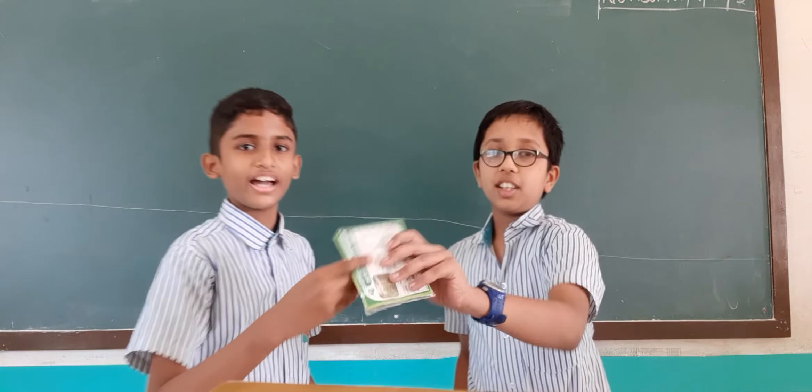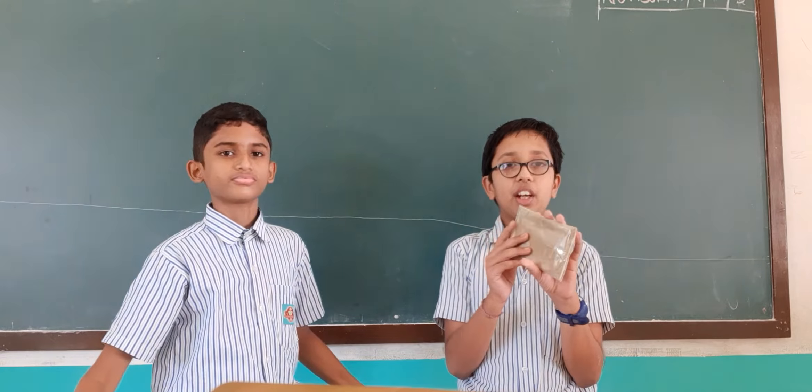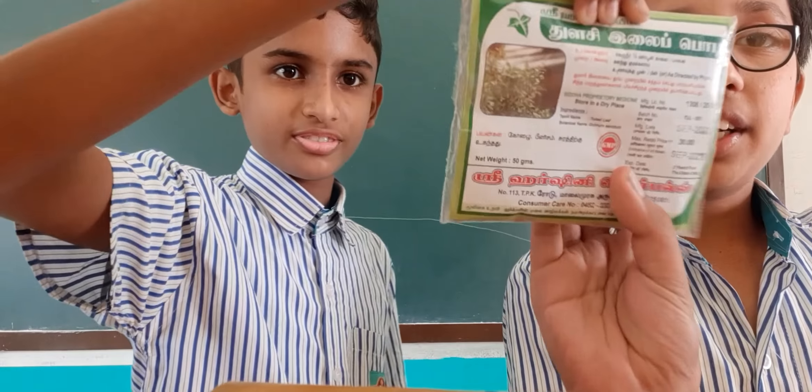We also have tulsi powder available. Instead of using tulsi leaves, we can also use tulsi powder which is easily available at every market.